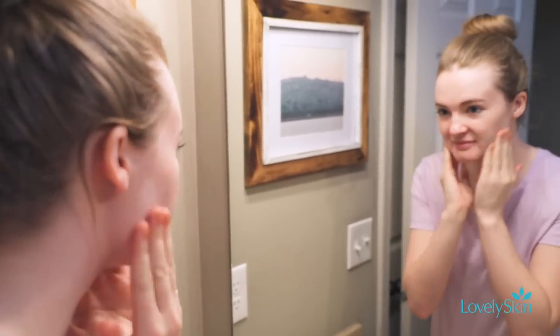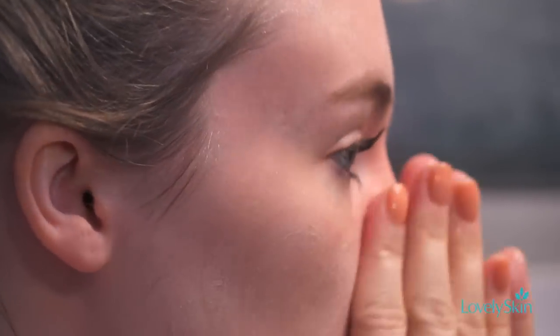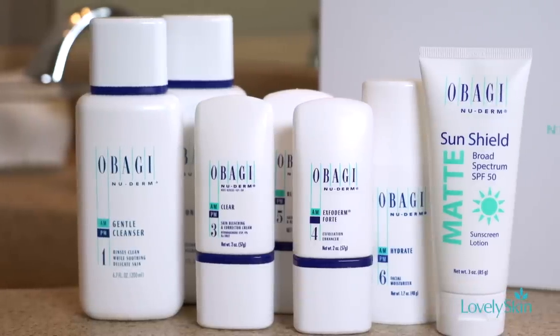What separates the Obagi Nu-Derm line from other skincare lines is that it's very comprehensive with its ingredients — it has many different components that can treat a lot of different skin issues. I love the Obagi Nu-Derm line and recommend it to many of my patients.